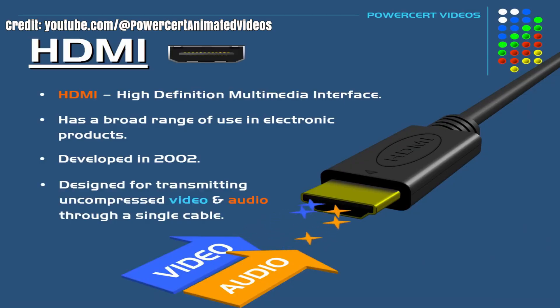HDMI, or high-definition multimedia interface, is the standard cable used to send video and audio from a device to a display. It replaced older connections like DVI or component cables because it carries everything in one plug — video, audio, metadata, and even remote control signals. But HDMI is not just a cable; it's a licensed technology. Companies must follow a specification, pass a certification test, and pay licensing fees to use the name HDMI.